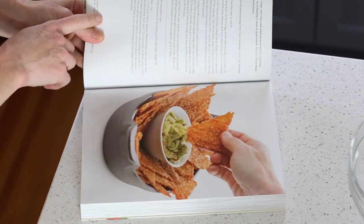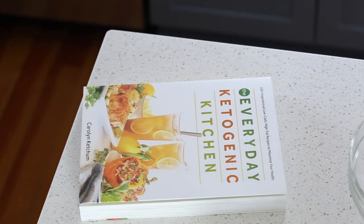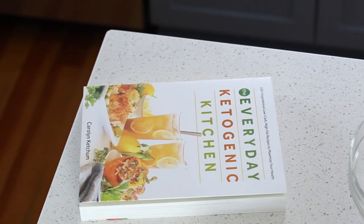For more great keto recipes, check out my blog All Day I Dream About Food, or go purchase yourself a copy of The Everyday Ketogenic Kitchen.